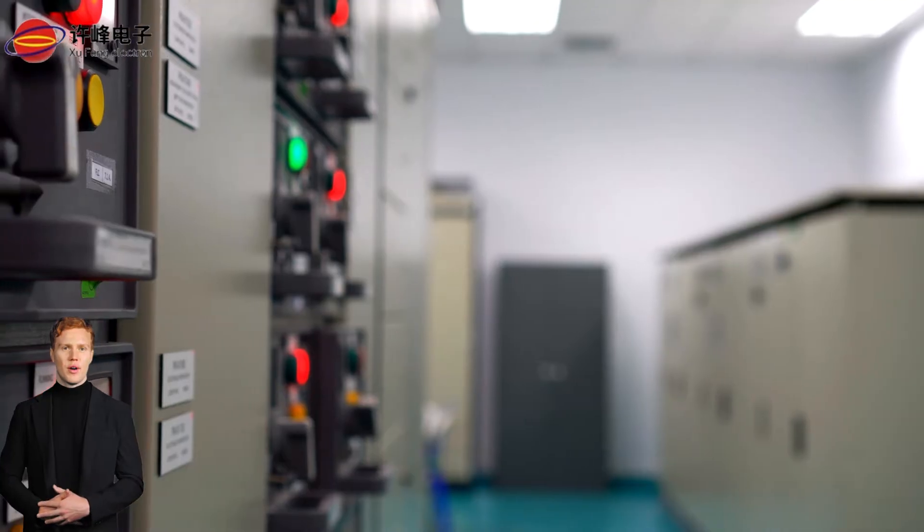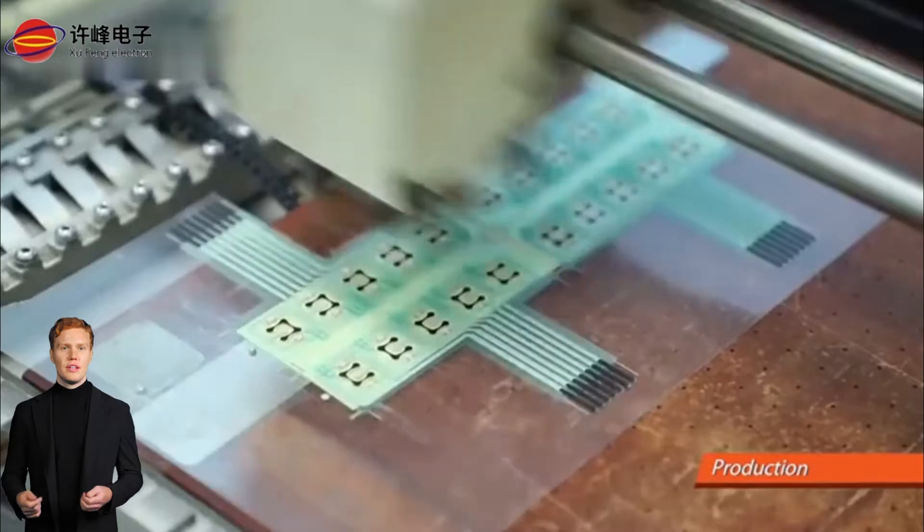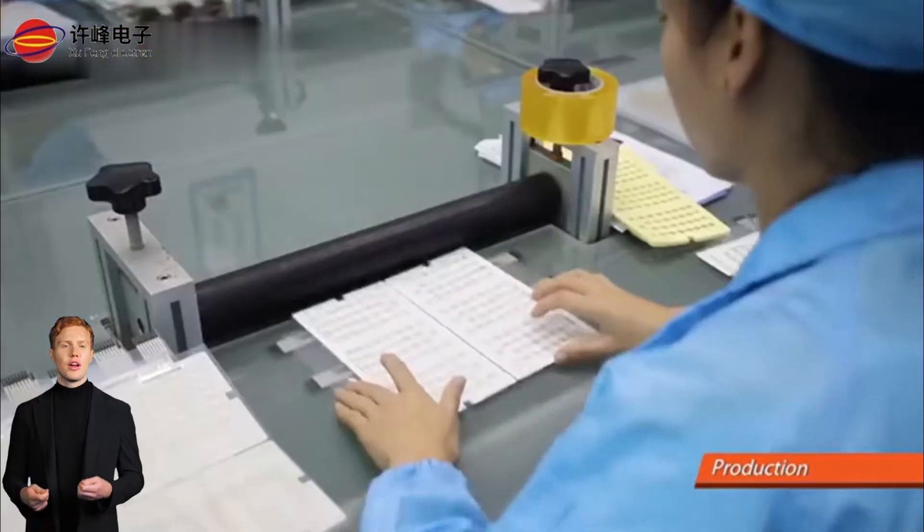Whether it's for home appliances, heavy machinery, or high-precision electronics, Sufeng's membrane switches provide the quality and reliability that businesses need. Whatever your needs, we've got you covered.